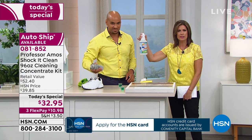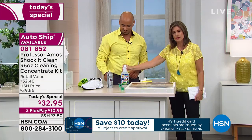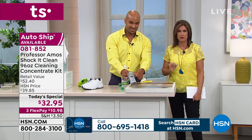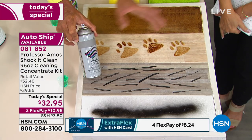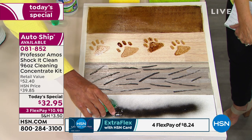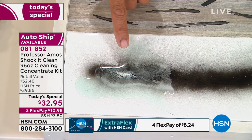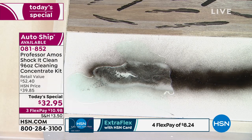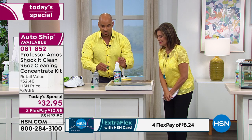A bottle this size is going to cost you eight cents. This is a product that works — it's been working since Professor Amos brought it to us 16 years ago, since 2003. Now watch — that's real spray paint. I'm going to put our full-strength Shock It Clean on it. Look real close — it's attacking the molecular structure, it's breaking down the paint, literally lifting it off. It attacks the paint.